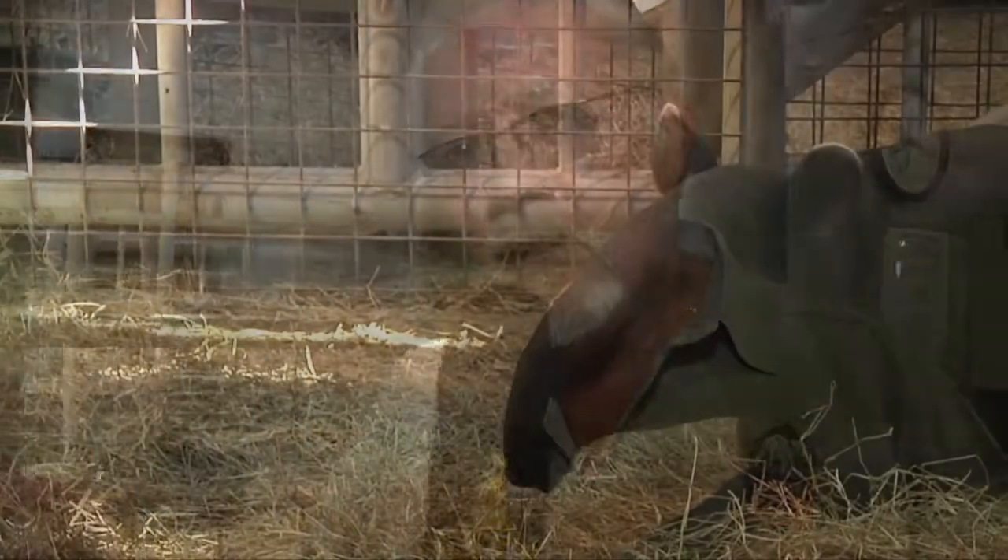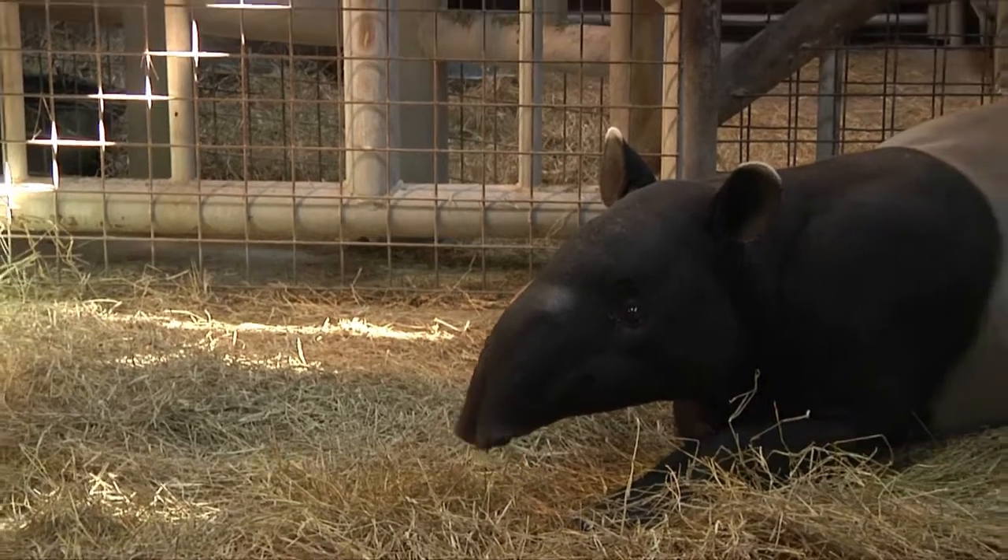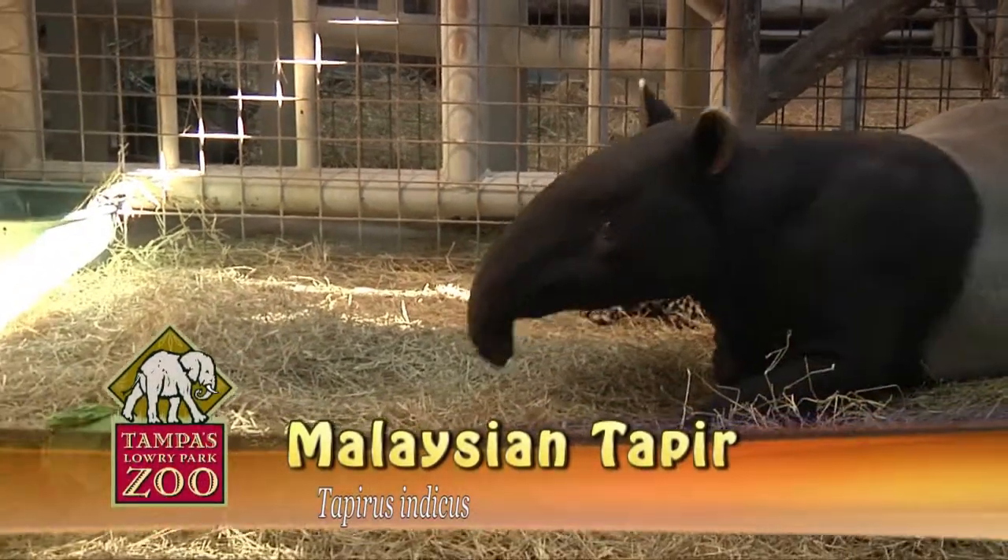Welcome to Wildlife at Tampa's Lowry Park Zoo. I'm Dr. Larry Kilmar, Vice President and Director of Collections. We're going to show you two new arrivals in our collection today as well as some of our births. And one of our births is right in front of us right now — it's a Malayan tapir, an endangered species from Asia. It's the only tapir that ranges in Asia. And I have Tracy, the primary keeper for tapirs, with me today.